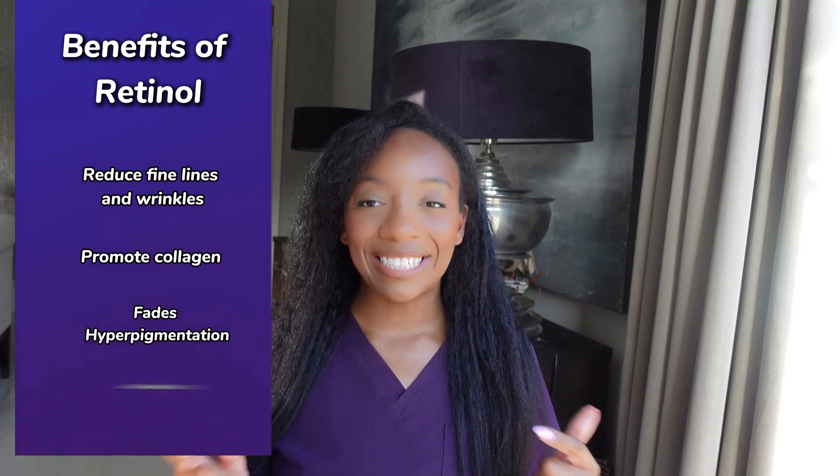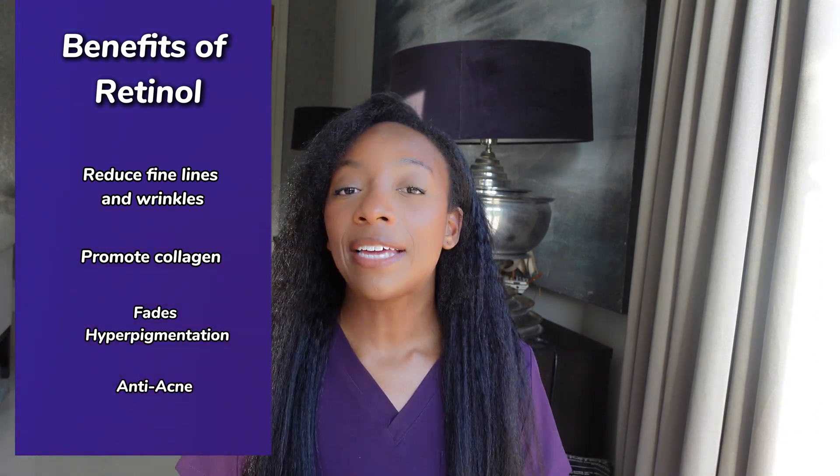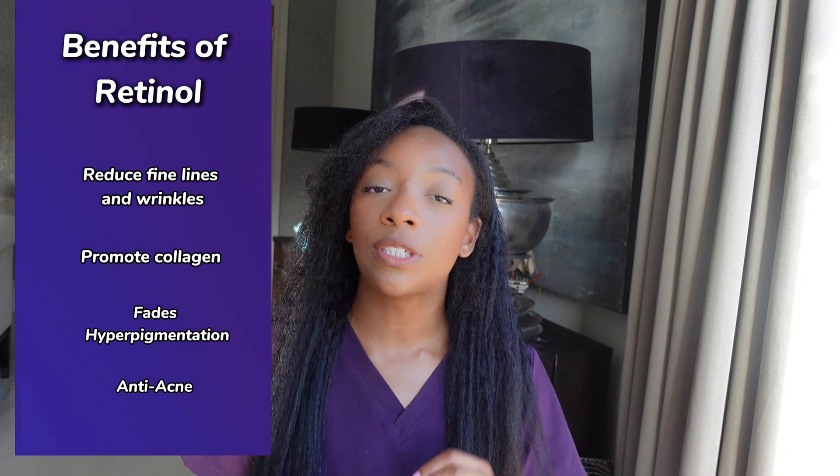Retinol is one of the ultimate anti-acne ingredients — it can be a game changer, especially for those suffering with cystic acne. But retinol can be a little tricky to use. Although it sounds amazing and has loads of benefits, it also comes with a few side effects you need to be aware of. I'm going to teach you exactly how to get the best out of your retinol with all those amazing benefits while minimizing the side effects. To figure out which retinol is right for you, we first need to talk about the different types available.